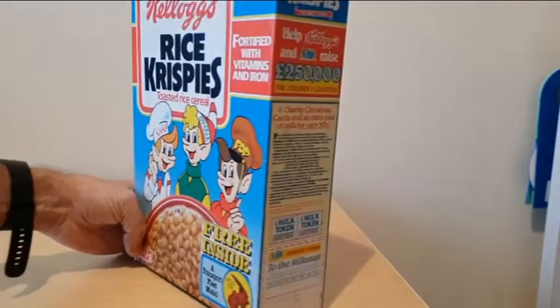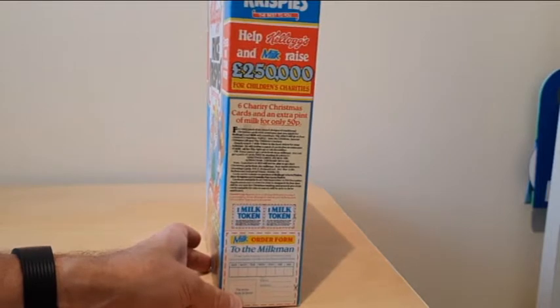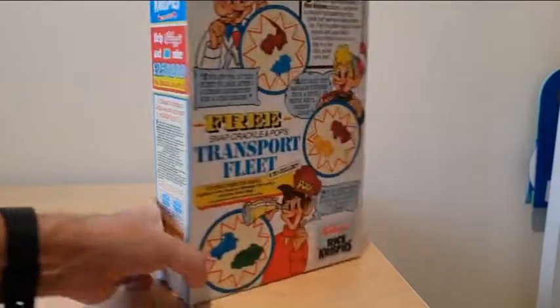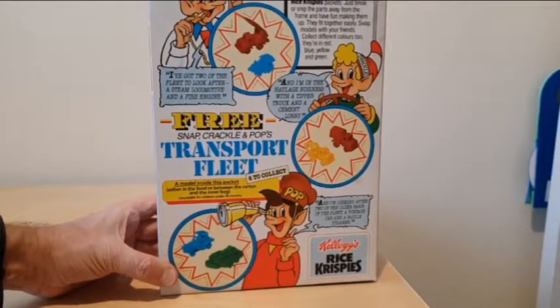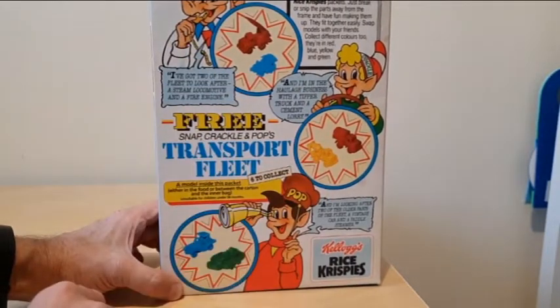Turning to the packet, you'll see details of the offer on the front. On the side there was a sponsorship thing that Kellogg's were doing for charity, raising money there. And then on the reverse was actually the six toys that you could get, featuring Snap, Crackle and Pop.